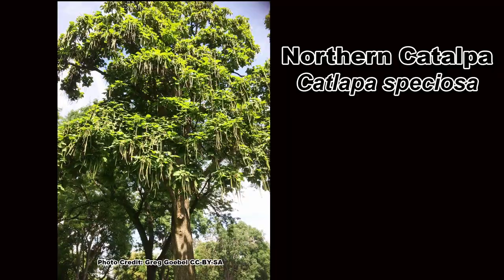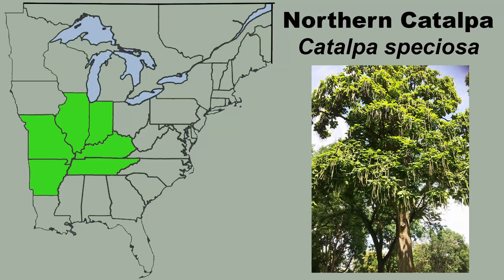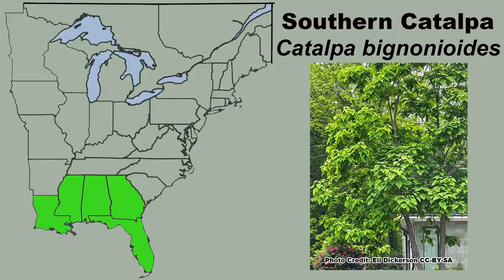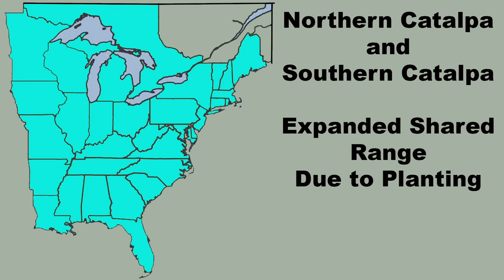Notice I said catalpas. There are two species of catalpa native to eastern North America: the northern catalpa, Catalpa speciosa, which has a native range in the mid-south up through Illinois and Indiana, and the southern catalpa, Catalpa bignonioides, which is found natively in the Gulf Coast states. Although their natural ranges do not overlap, both species are quite adaptable and have been planted across the eastern United States, so you may encounter either species just about anywhere.